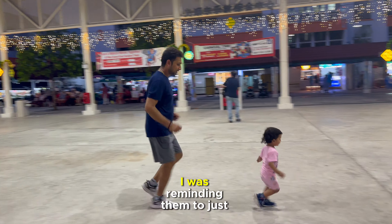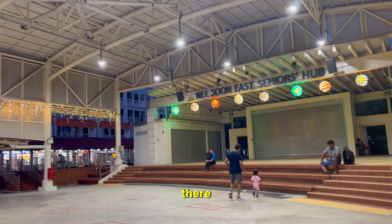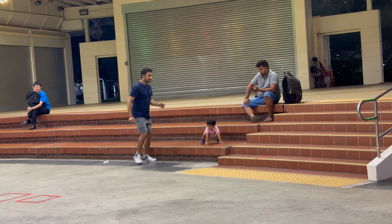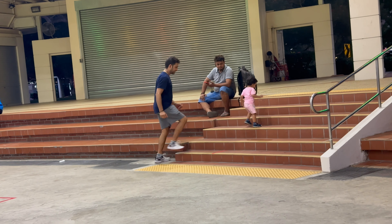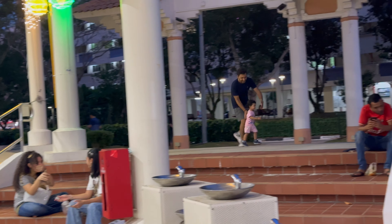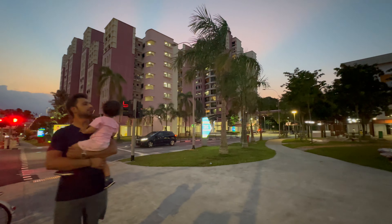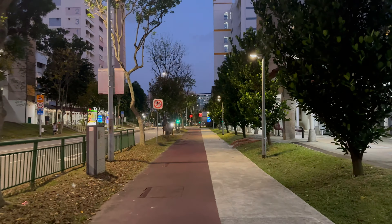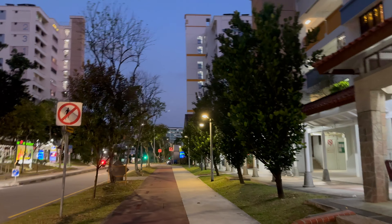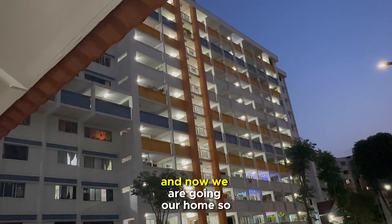My husband and daughter were running outside. I was reminding them it was dinnertime but my daughter was not listening. She was just running here and there and everyone was looking at her, but she didn't even care. I told them to play a few minutes and then we'd go. I was also capturing the roads to show how clean Singapore is. This is our building — we live on the 11th floor.